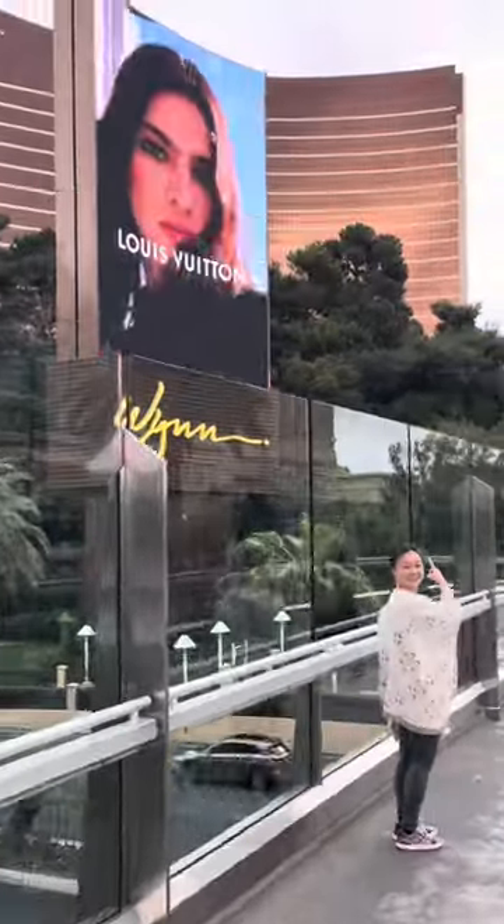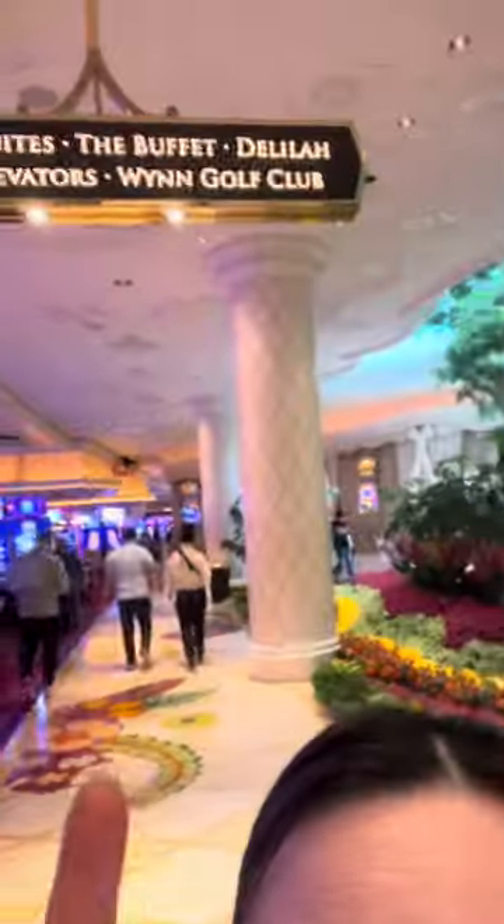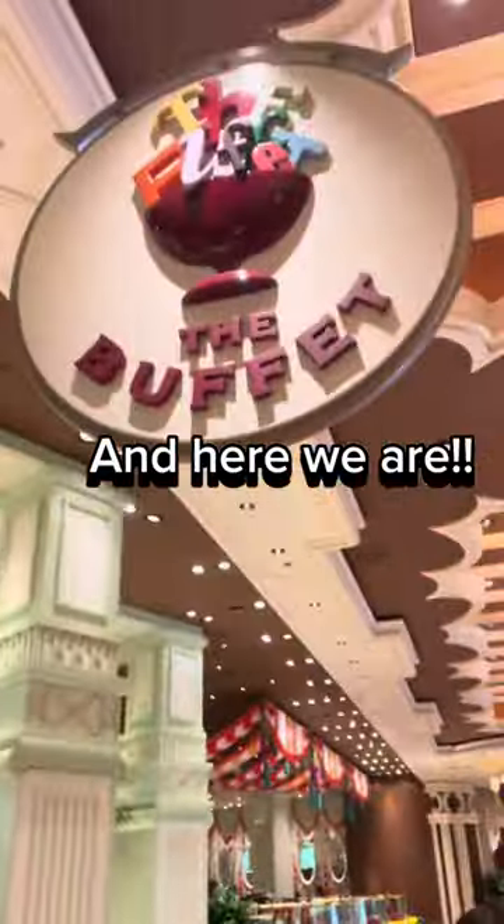We're heading to the Wynn Hotel in Las Vegas to have their brunch buffet. I was super excited to see what they have to offer. I'm like, what's the name of this buffet? And it's literally called The Buffet. Let's go and take a look.